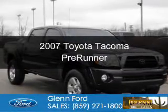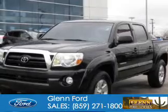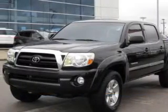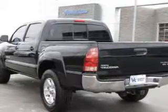This is a used 2007 Toyota Tacoma. It's powered by rear wheel drive, a 4-liter, 6-cylinder engine, and a 5-speed automatic transmission.